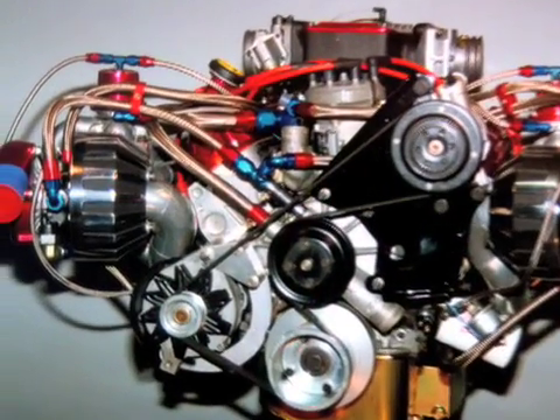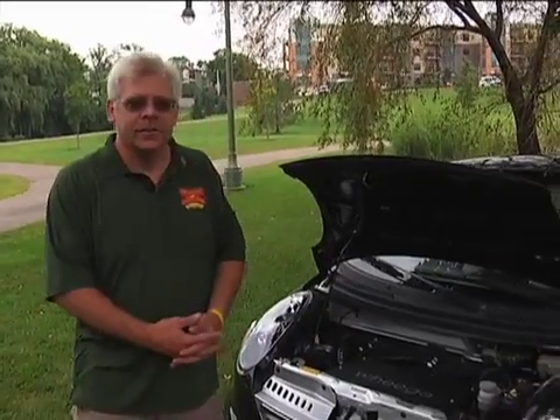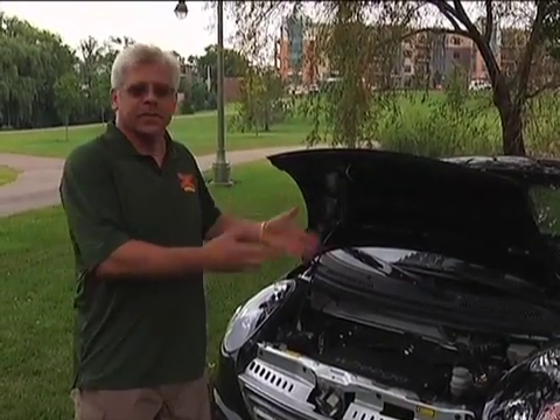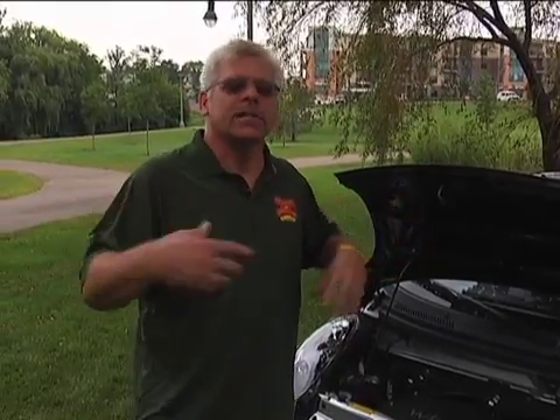Electric vehicles are going to be technically much simpler than the traditional cars we have today. Engines in our current cars have hundreds of moving parts, whereas an electric motor has just one moving part. As you can see under the hood of an electric vehicle, there are very few mechanical parts — basically a motor, an electrical charger for the batteries, and a controller that regulates the whole system. The only regular maintenance on an electric vehicle is to put air in the tires and plug it in when you're not using it. By contrast, an internal combustion engine has a radiator, carburetors, spark plugs, and all sorts of parts that need maintaining and fluids.